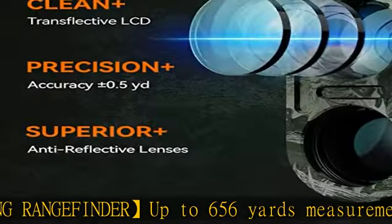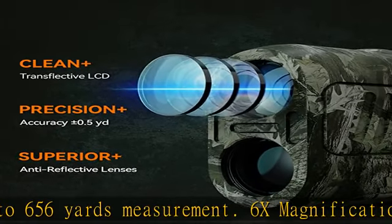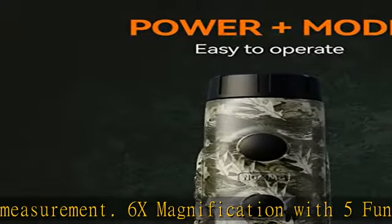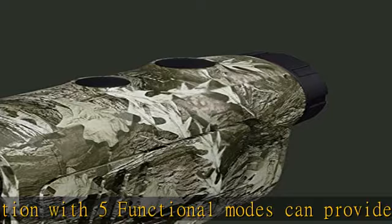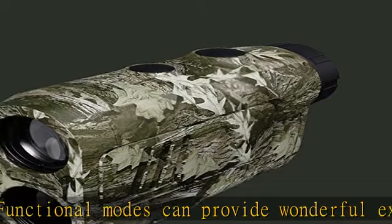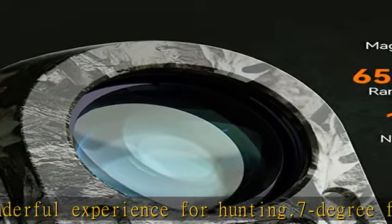Easy to use with just two buttons. By pressing the mode button you can easily switch between five modes and toggle meters or yards. The PF2E adopts TOF (Time of Flight) technology to realize linear distance, vertical height, horizontal distance, and speed measuring.